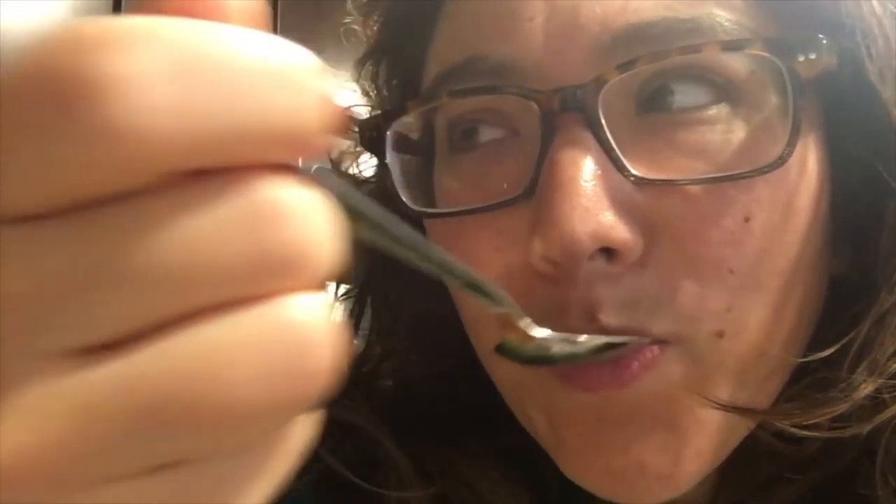The water tastes normal to me, so I think the pot is safe to cook in. It wasn't a Calphalon or Teflon pot — it didn't have a coating, it's just a metal pot. So I think it's okay and I'm going to live through it. Science experiment is a win!